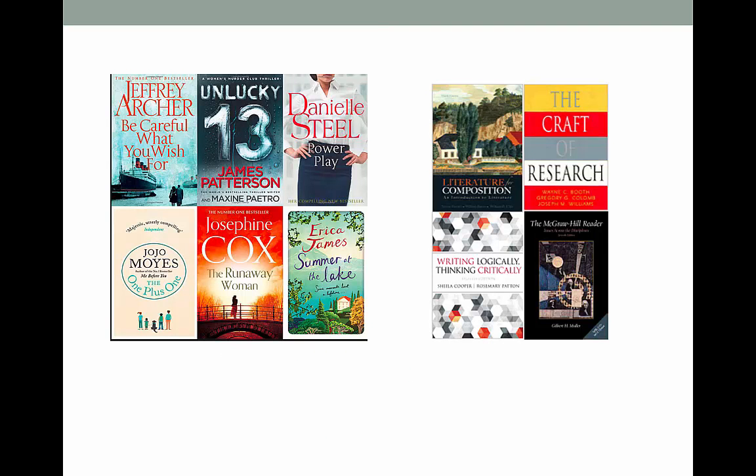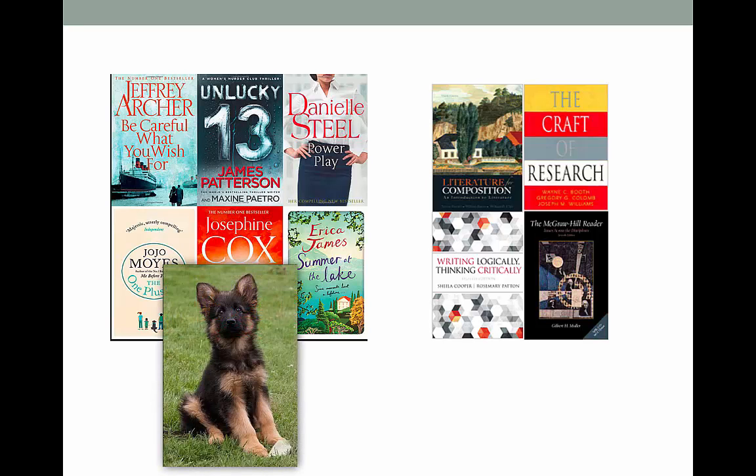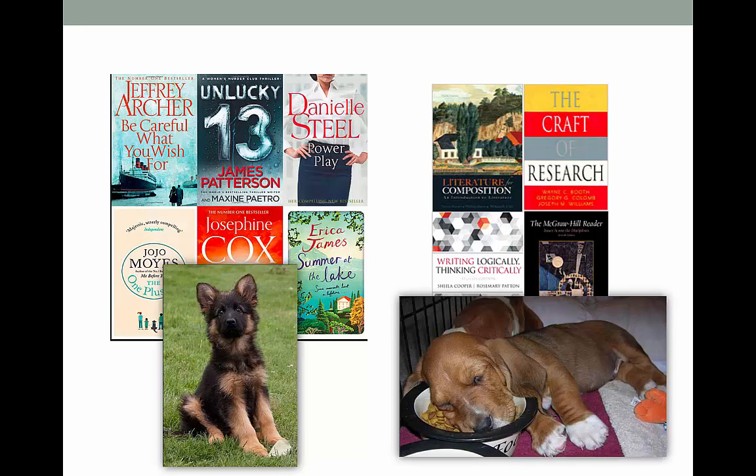When I read a fun fiction book, I'm alert and interested in seeing what happens next. But with many textbooks and academic journal articles, it's hard to keep your eyes open, much less actually digest any of the content. So what can we do to survive and even thrive while dealing with academic writing? There are solutions.